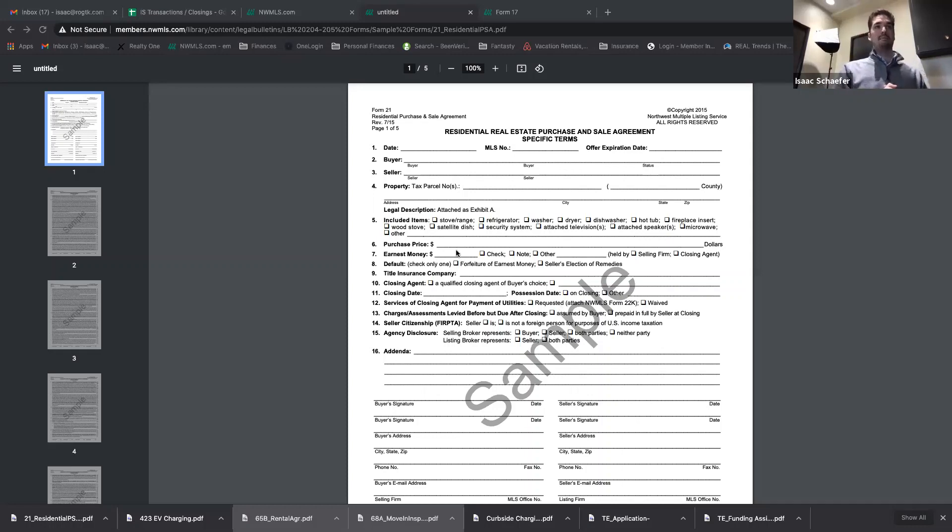Let's talk about earnest money. Earnest money is very, very difficult to lose as a buyer, especially when you have contingencies. If you use a contingency to back out of a transaction, you get to keep your earnest money. So if you have an inspection contingency and a financing contingency and your financing falls through, or you back out after the inspection, you get your earnest money back. I tell buyers: you're putting a $20,000 down payment on a home — maybe consider doing a $15,000 earnest money. Higher earnest money makes you look more attractive and it doesn't cost you a penny because it's credited to your down payment or closing costs.